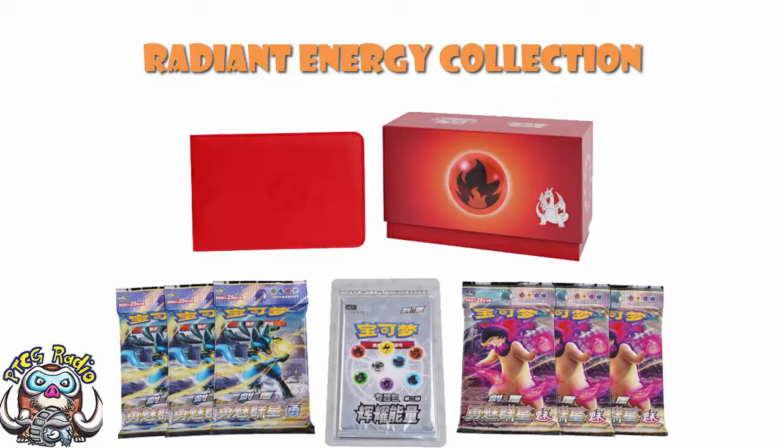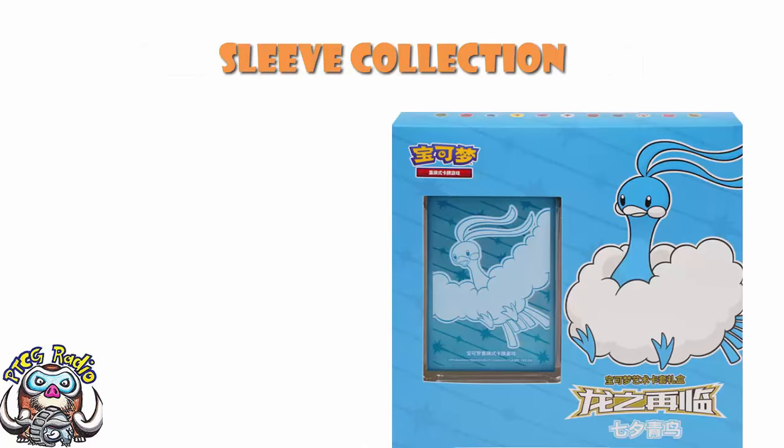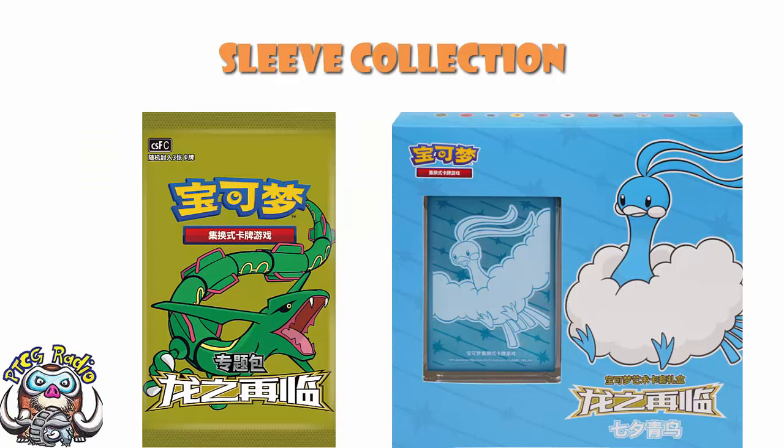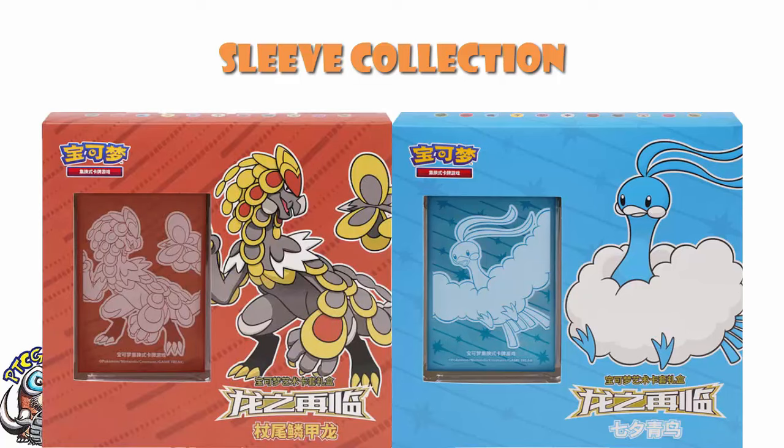The final product comes in two versions: a sleeve box featuring Altaria and one featuring Kommo-o — all dragons, that's the theme. It also comes with the dragon booster pack, which can only be found in these dragon products, plus a couple of other packs. The dragon pack is very much worth picking up for the dragon-type cards. These are 88 Renminbi, like the earlier products. You get a five-card pack of each of the Hisuian Typhlosion and Lucario sets, plus the sleeves and the dragon pack — that's why you're buying this.